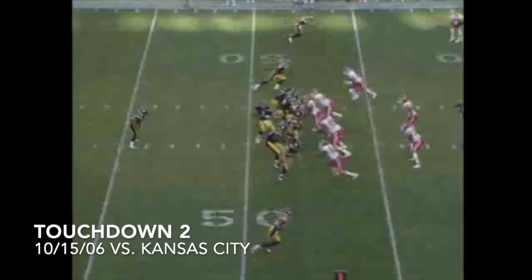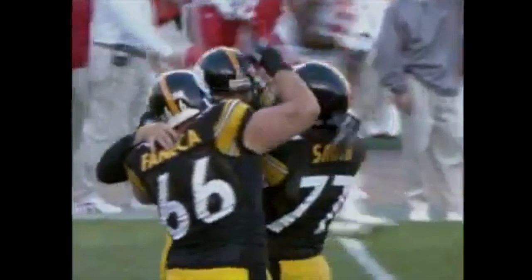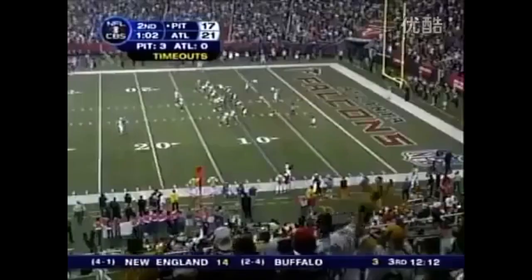Steelers first and ten at the 48. They pump, then the Statue of Liberty fake, they throw it down the field — man open at the 20, he's got it, made it to the 10. Washington does a little high step into the end zone. The Steelers on a 48-yard bomb — they pumped it, faked the draw handoff, and then Ben came up firing. Nate, the second-year man from little Tiffin College, came up big time.